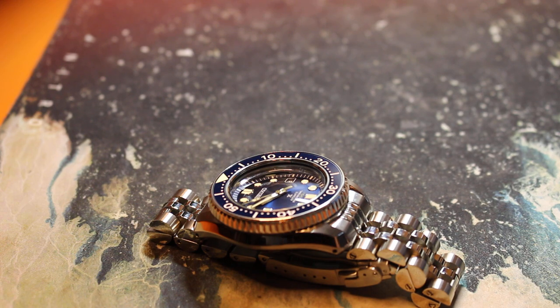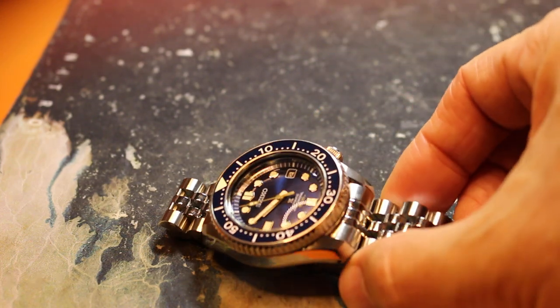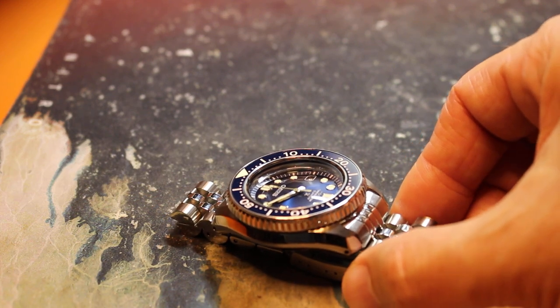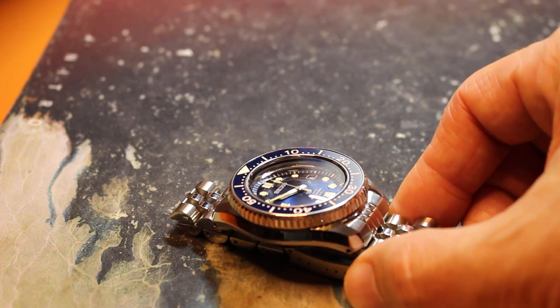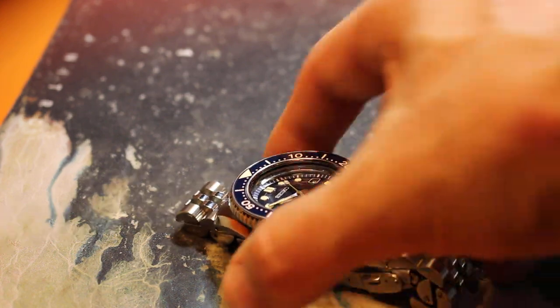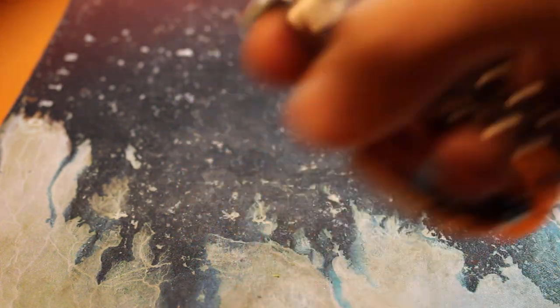I was struggling with the bling on the MM300, and then I wore it to a family event on Saturday. You know what — it's good bling. There's bad bling and good bling, don't lump all bling in the same category. Of course, my wife slapped my hand several times because I was making sure my wrist shot with this watch was getting into all the family photos.